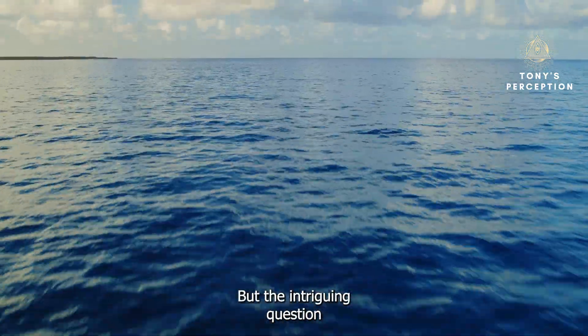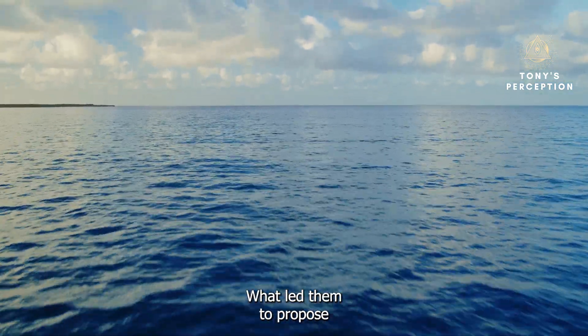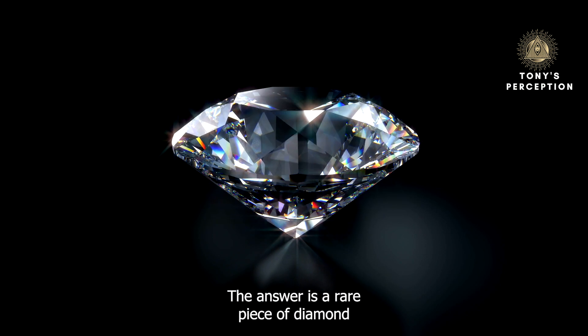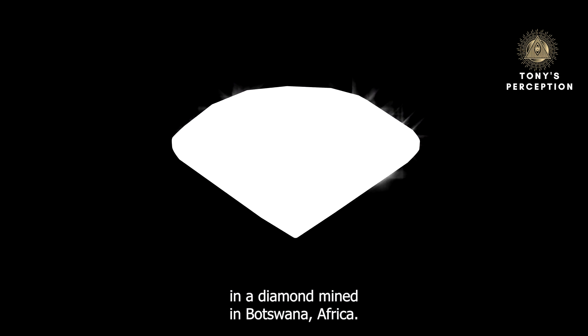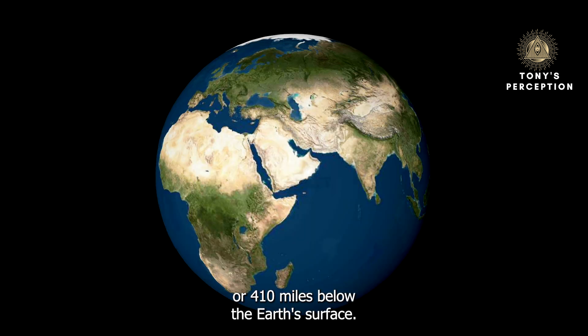The intriguing question is how they found evidence about this undiscovered ocean, and what led them to propose such a radical idea. The answer is a rare piece of diamond discovered earlier in 2022. This diamond was found in a diamond mine in Botswana, Africa, and when it was analyzed, researchers found that it originated 660 kilometers — or 410 miles — below the Earth's surface.